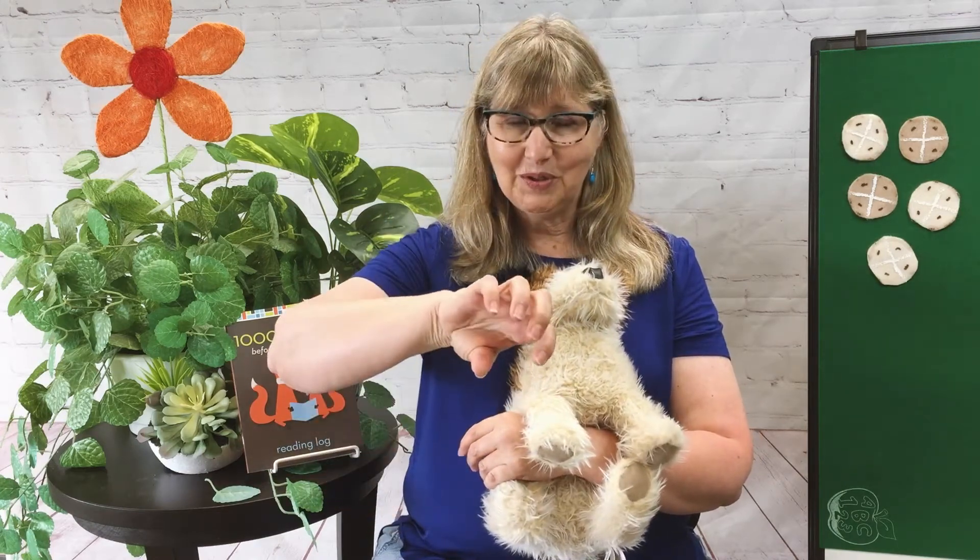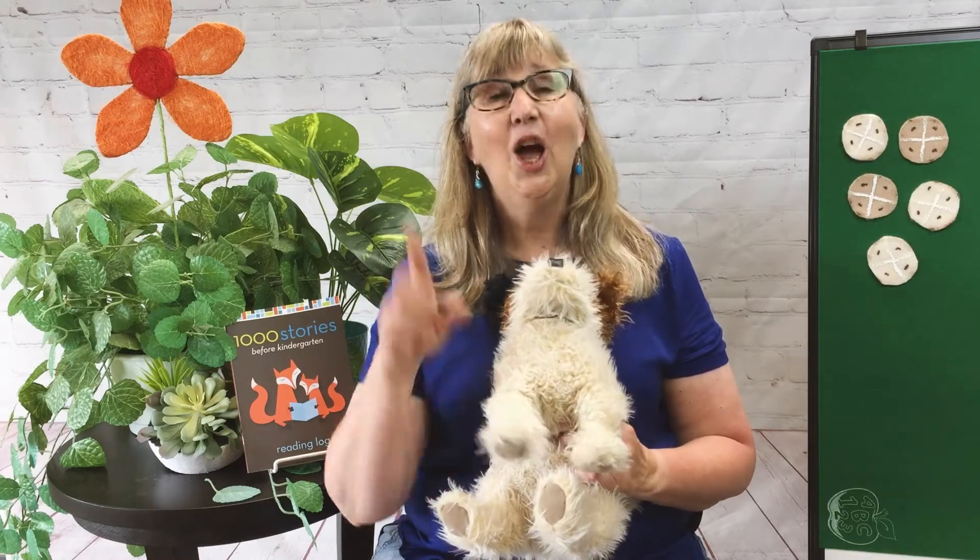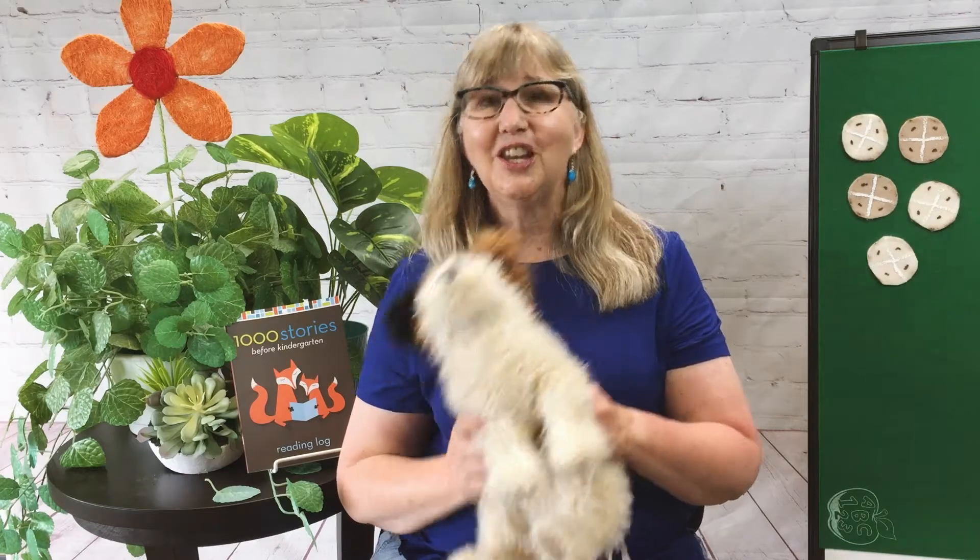You take a little milk, pour some milk, take a little cream, pour some cream. You stir it all up, you shake it and you sing: one, two, three, four. Milkshake, milkshake, shake it up, shake it up. Milkshake, milkshake, shake it all up!